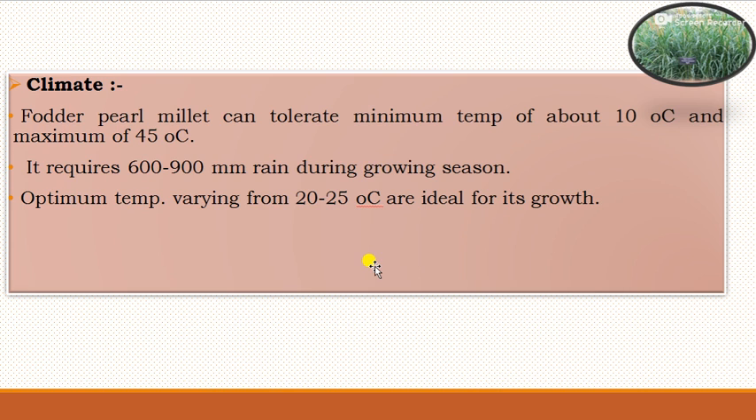Regarding climate, fodder pearl millet can tolerate a minimum temperature of about 10 degrees Celsius and a maximum of 45 degrees Celsius. It requires 600 to 900 mm rainfall during the entire growing season, and optimum temperatures varying from 20 to 25 degrees Celsius are ideal for its growth.